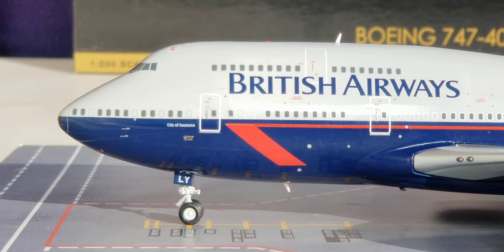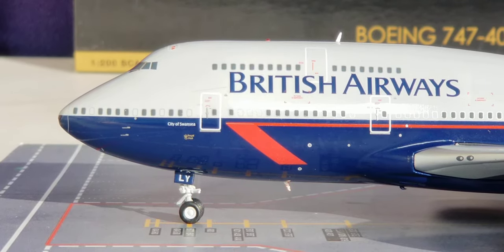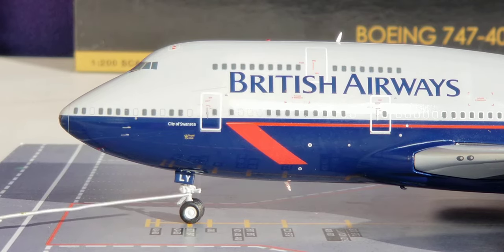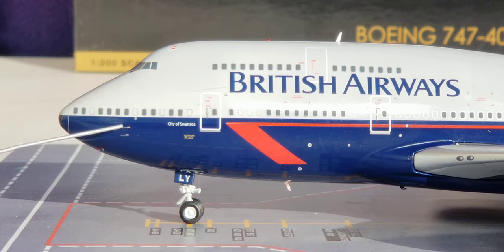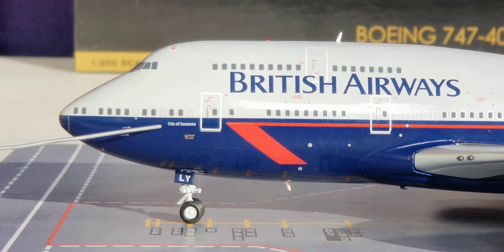Looking at the front of the aircraft on the port side, you see mostly blue, then gray, and then the British Airways billboard title. You can see the front nose gears, the nose gear struts, the landing gear lights, the nose gear door featuring the partial registration ship number Lima Yankee, the Pitot tubes and static ports, the radar nose cone, the windshield wipers, and the cockpit windows. I'll give you a better visual view of those details later in the review.